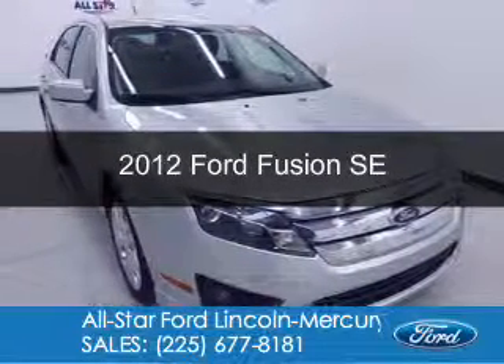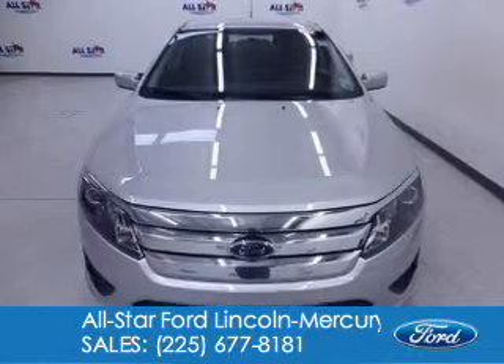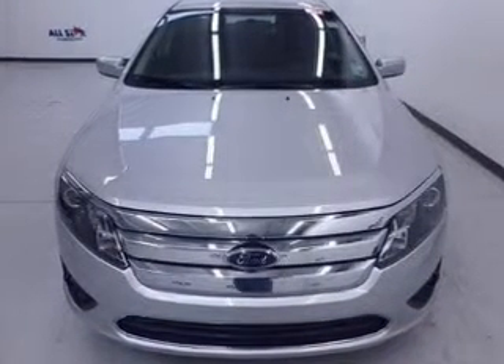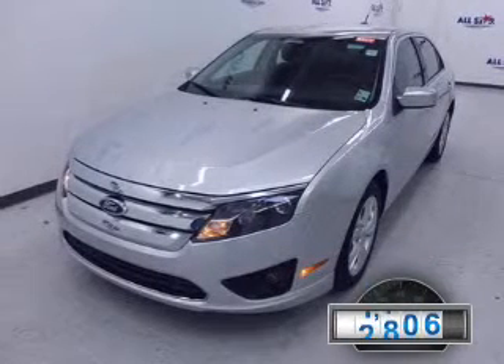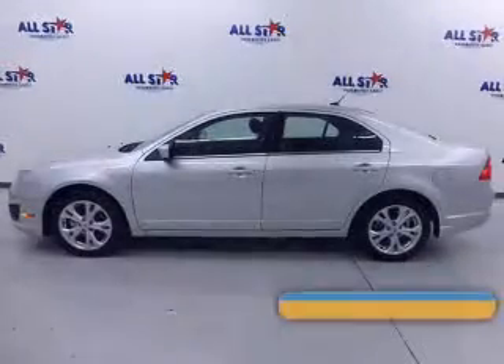This is a used 2012 Ford Fusion, powered by front-wheel drive, a 2.5-liter four-cylinder engine, and an automatic transmission. With fewer than 35,000 miles, this vehicle has a long road ahead.